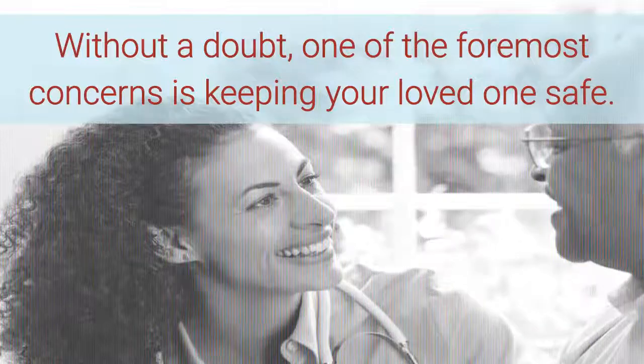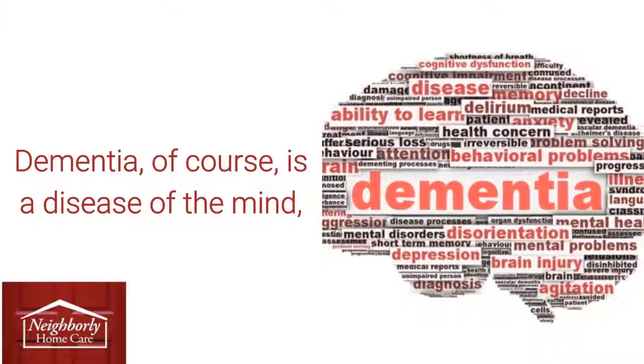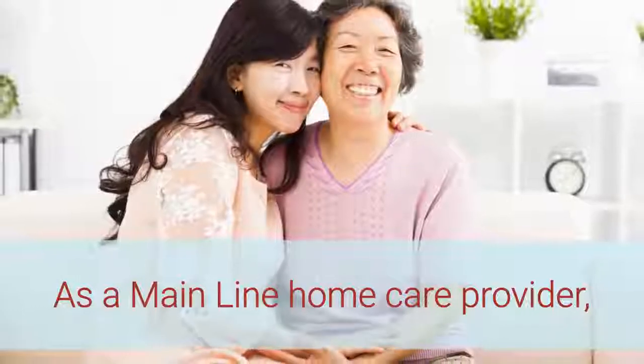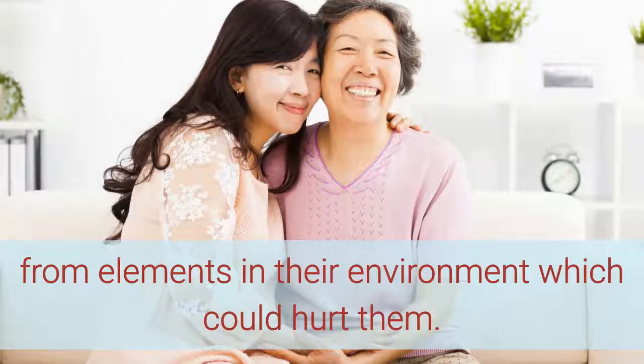Without a doubt, one of the foremost concerns is keeping your loved one safe. Dementia is a disease of the mind, directly affecting the decision making and motor skills of those who are afflicted. As a mainline home care provider, you need to do everything possible to keep your loved one safe from elements in their environment which could hurt them.